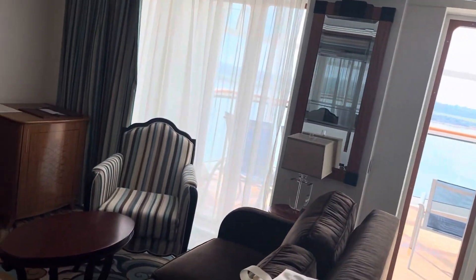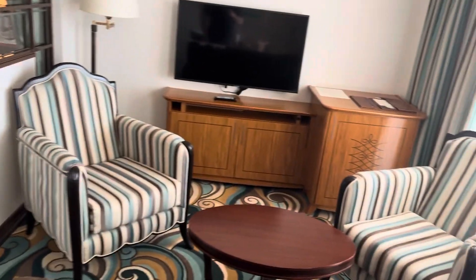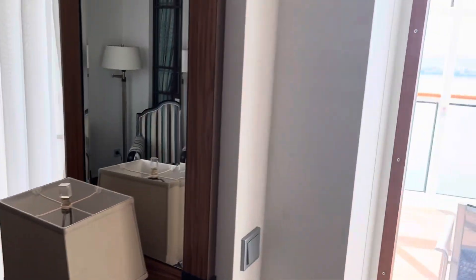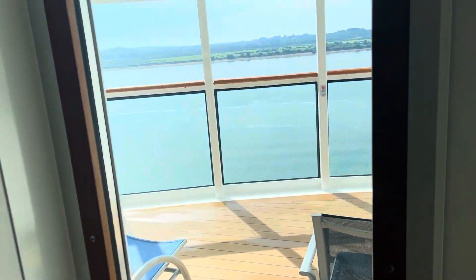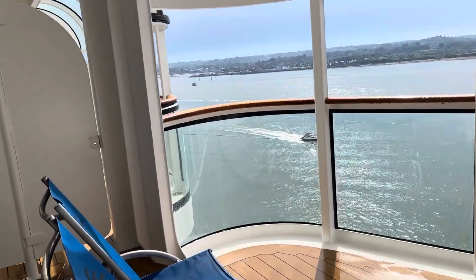A nice lounge area with a big sofa which turned into a sofa bed. The fridge is in that cupboard, and there's a TV as well.